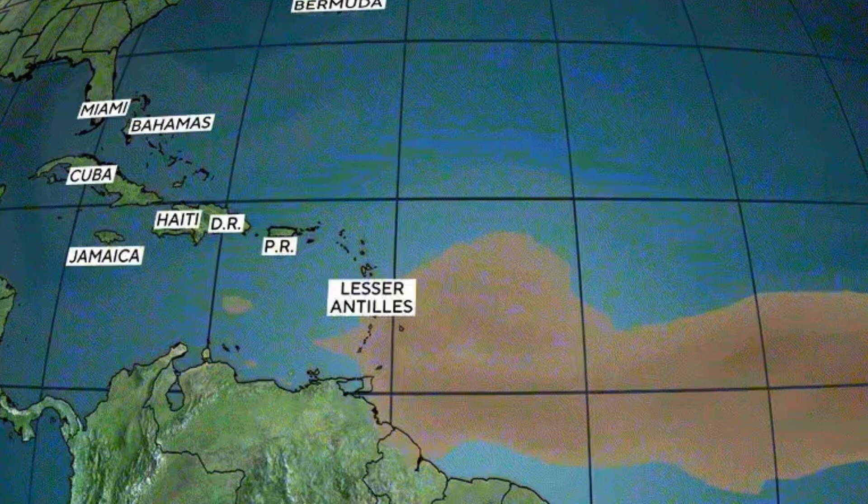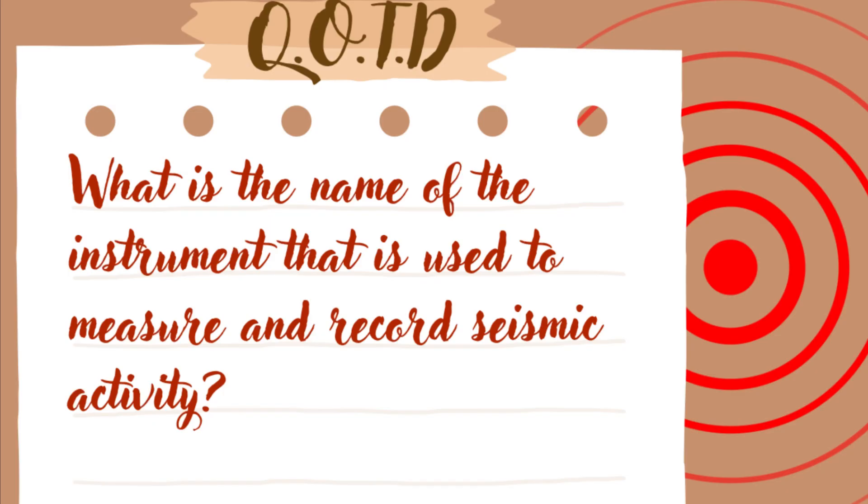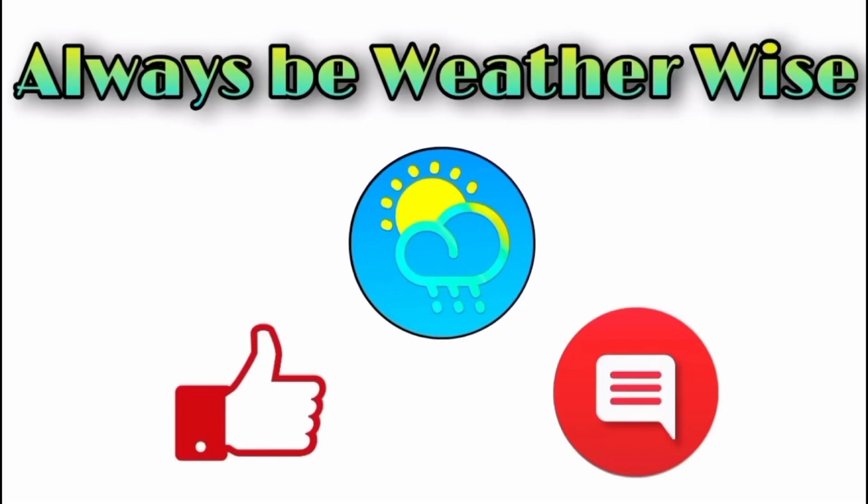As usual, I'm here to keep you guys posted on what is happening. Going back to the question of the day: the answer is a seismograph — that is what is used to measure and record seismic activity. There is also the Richter scale, which is not the answer to this question, but the Richter scale is used to classify earthquakes based on data collected from the seismograph to determine the magnitude of the earthquake. Let me know in the comments if you got that correct. I really hope you found this update video very informative. If you have any questions, feel free to leave them in the comments below, and remember to always be weather-wise.